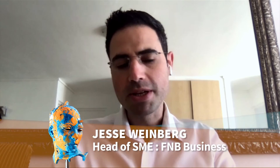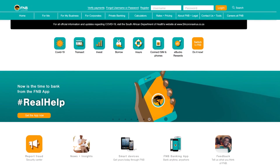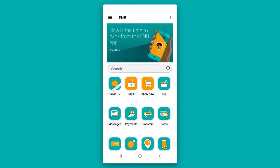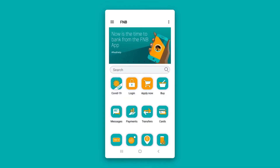How does one apply for this relief, and where can customers go for more information? One of the best ways with F&B is to jump onto either the website or the F&B app. If you navigate to the COVID-19 icon on the F&B app, that's also where you can apply for all sorts of assistance. We've also put together the Business Toolkit, which is a fantastic set of resources aimed at helping businesses navigate this challenging time.